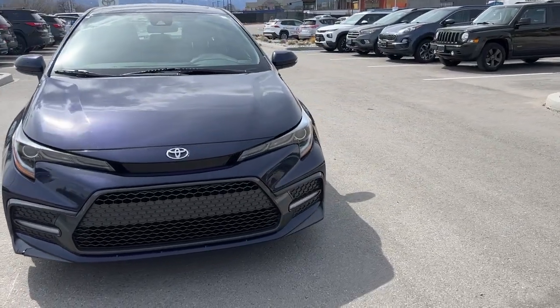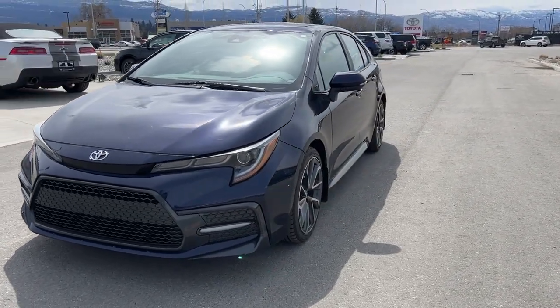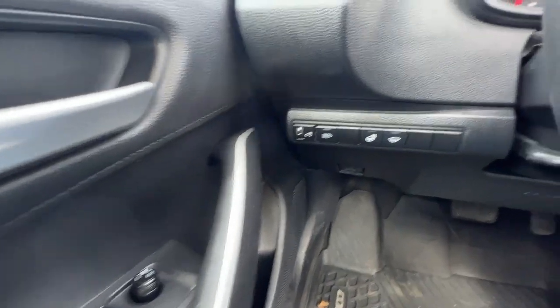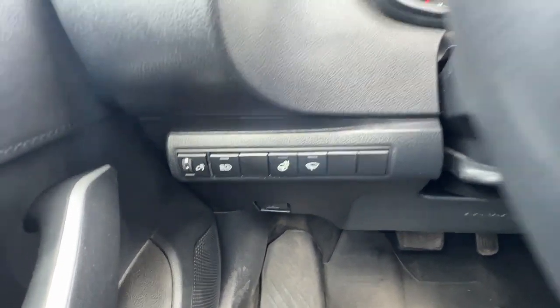Inside we have some great features too, so let's hop right in and take a look at what the interior has to offer. Jumping inside, if we take a look at the door panel we're going to find our power locks, windows, and mirrors, and right down here is our automatic high beams, heated steering wheel, and wiper blade de-icer.